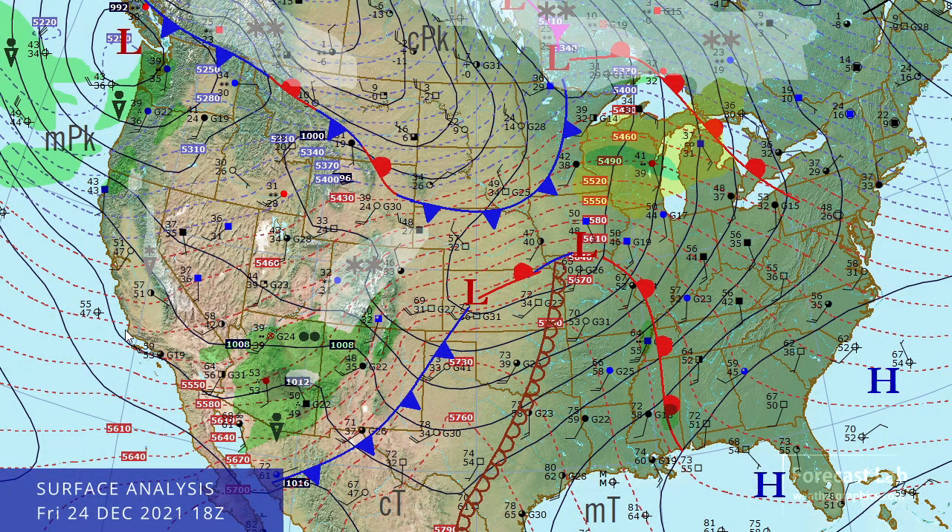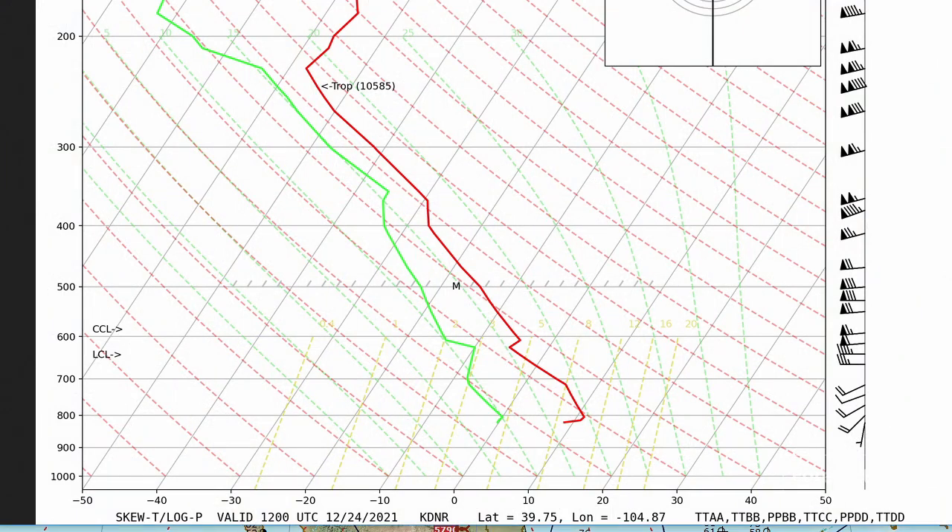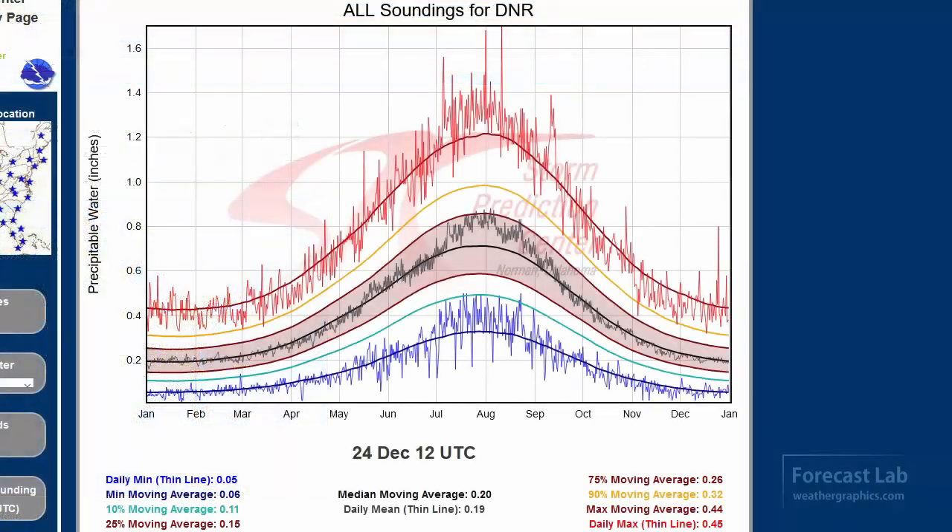Let's take a look at that surface map — we're not totally devoid of weather. We've got a couple of major processes going on. One is that California Atmospheric River now covering the Four Corners area. The sounding at Denver this morning, looking at precipitable water at the very top, showing 1.05 centimeters — that's about 0.41 inch — and that's pretty close to a record. The maximum ever observed is 0.45.